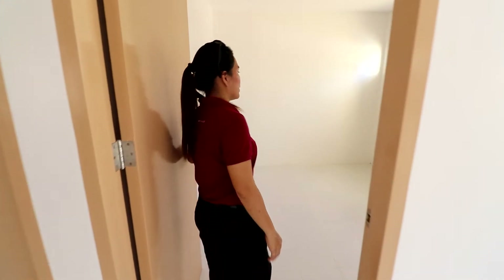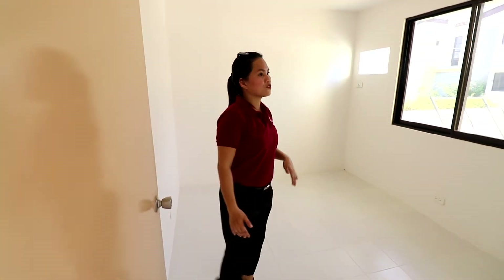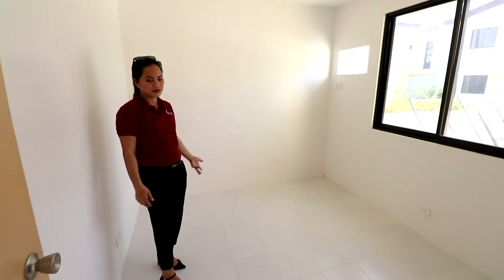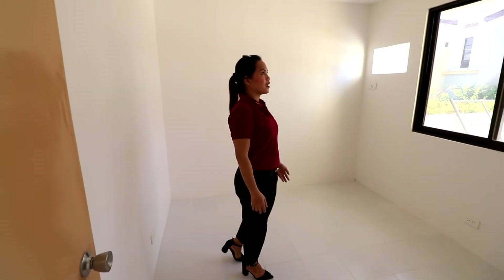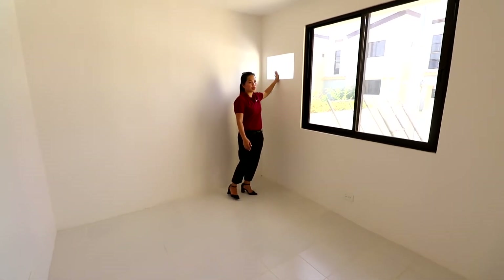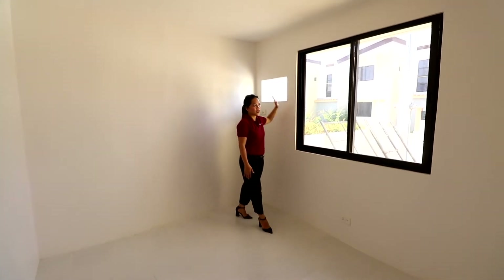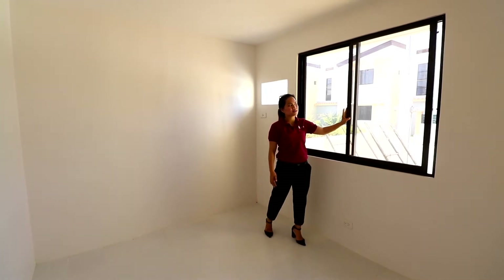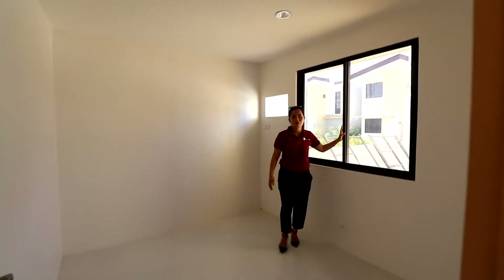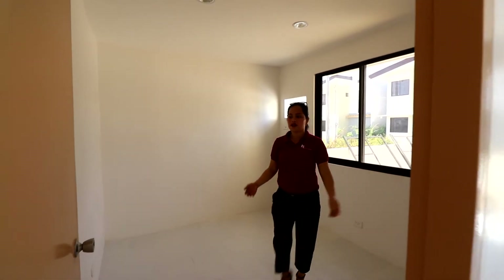So this is bedroom one. Bedroom one is finished. The tiles are already here and the wall is painted. You have the provision ready for a window-type air conditioning unit, and your window is a glass sliding window. This bedroom can serve as your master's bedroom.